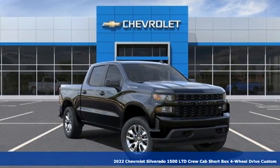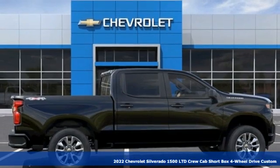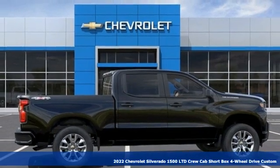It's a new 2022 Chevrolet Silverado 1500. Performance, value, durability — Chevy.